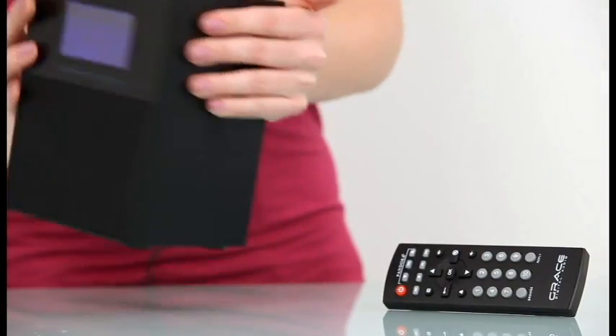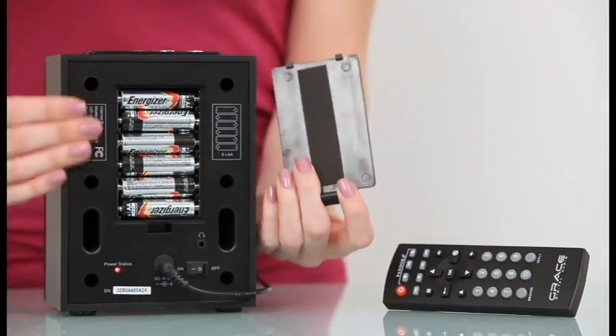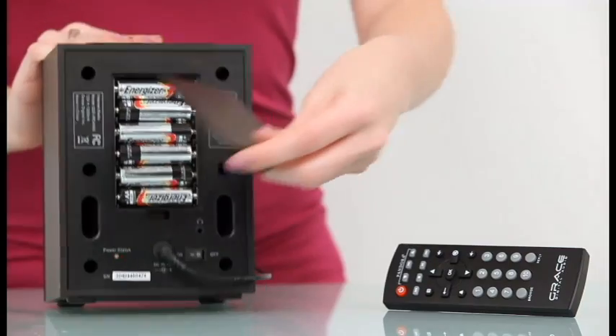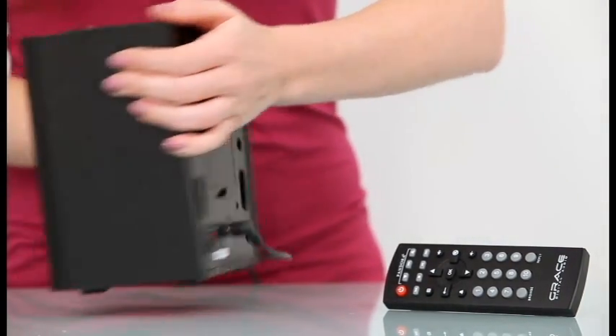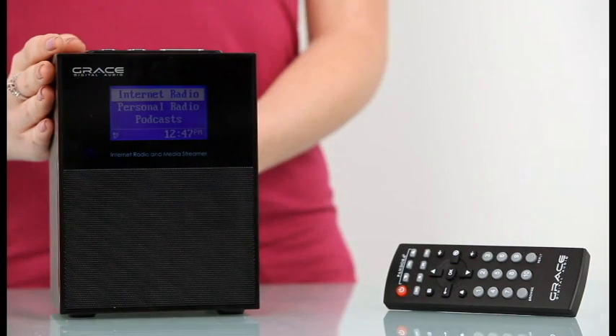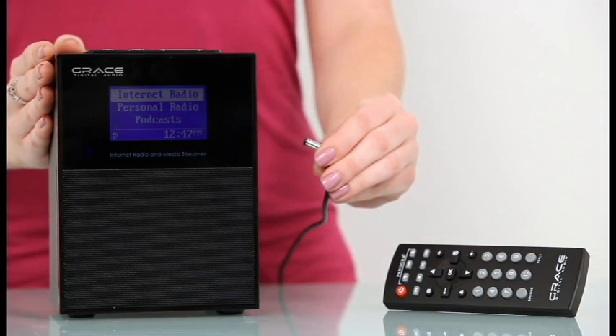With Grace's multiple power options, you can take the Allegro from the nightstand to the back porch. The Allegro features a 6AA battery housing and a built-in battery recharging circuit. While indoors, simply plug in the included AC adapter into any power outlet. When you want to head outdoors, simply unplug and you're on your way with hours of cordless listening time.